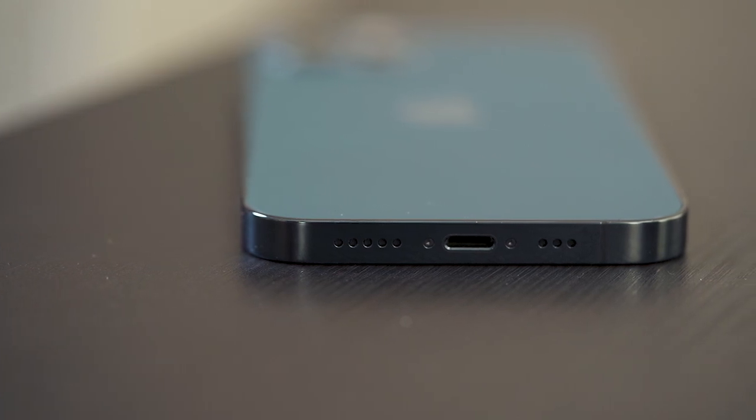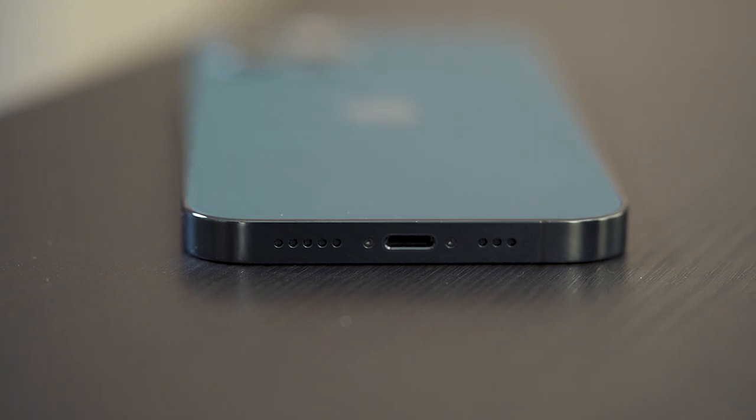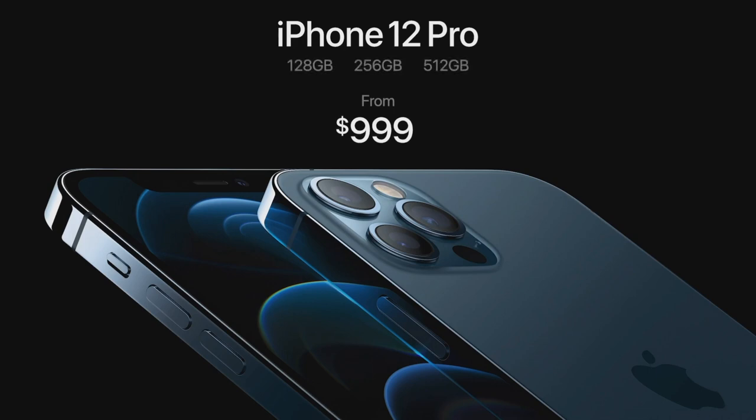And even though the battery is slightly smaller than the iPhone 11 Pro, Apple's able to squeeze a little bit more battery life out of it — that is, unless you're using 5G networking a lot. We'll have more on that in a minute. Oh, and I should mention that the starting storage size is now 128 gigabytes instead of 64. That seems appropriate for a thousand dollar phone.